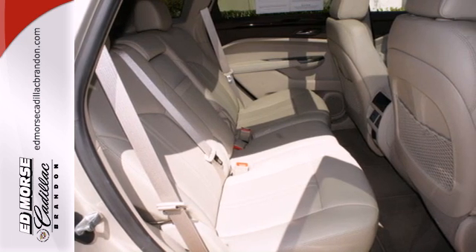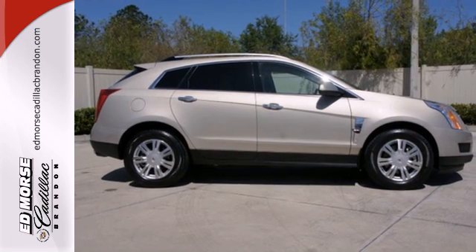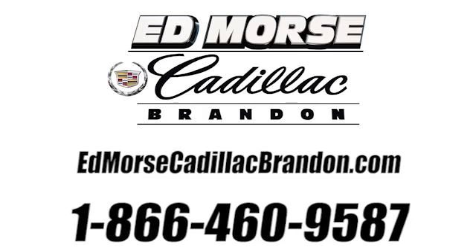Leave it up to Cadillac to improve your everyday life commute. Make this SRX yours today. Call us today at 1-866-460-9587. For value and for service, it's Edmore's.